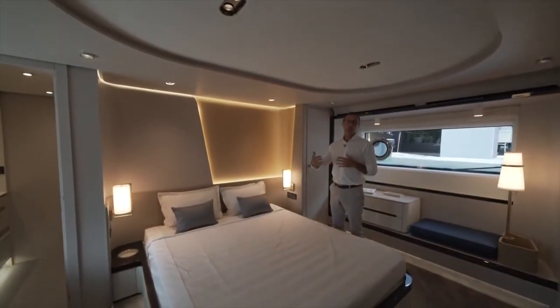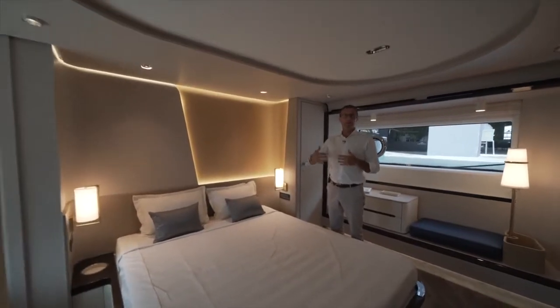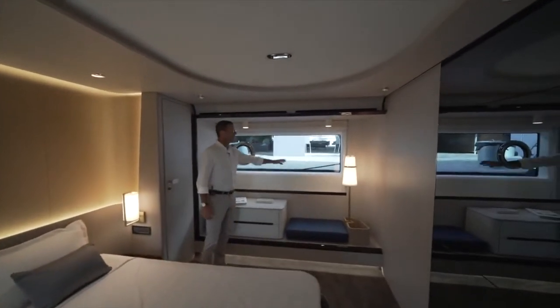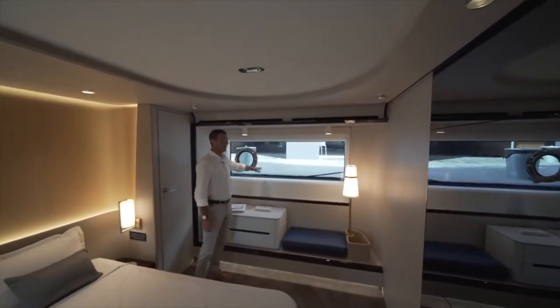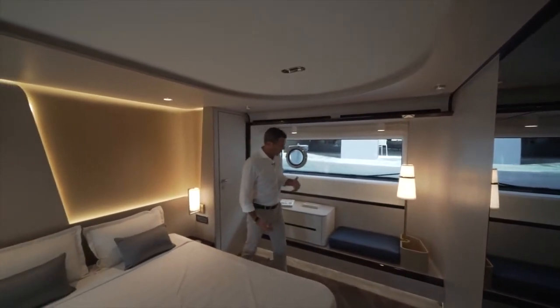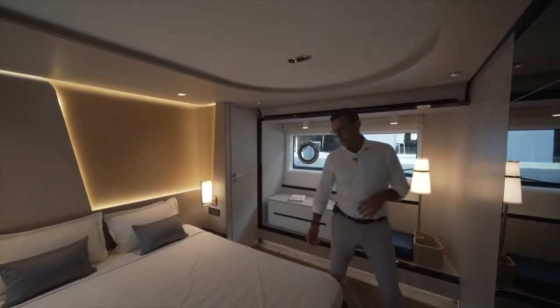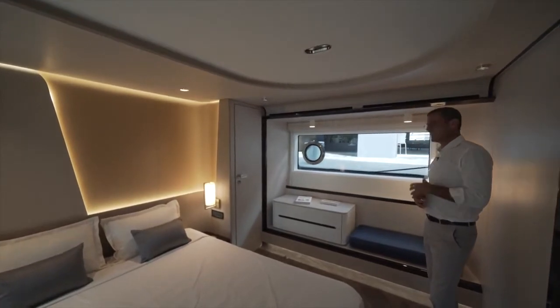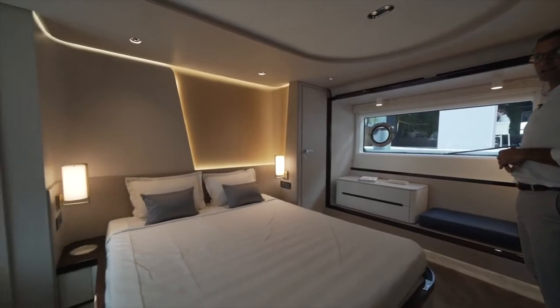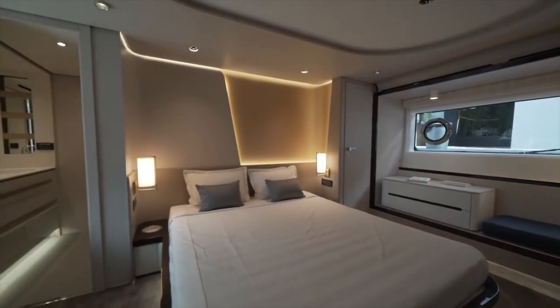We're going to start right from the master cabin. The 78 Flybridge master cabin is the aftmost cabin on board, because you want to take advantage of the widest beam. It's a full-beam master with immense natural light and natural ventilation on both sides.